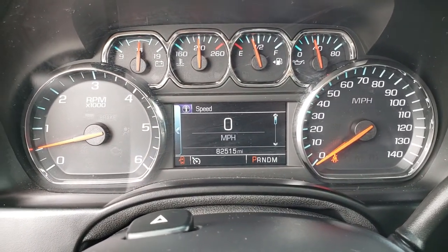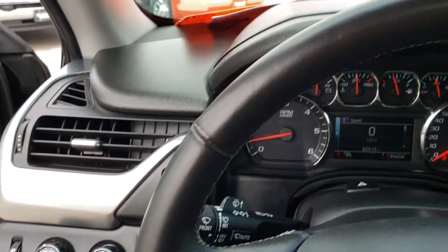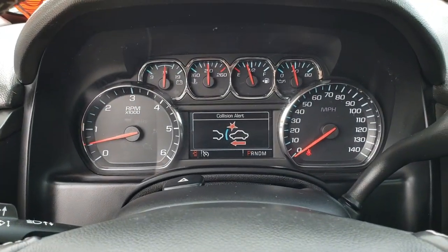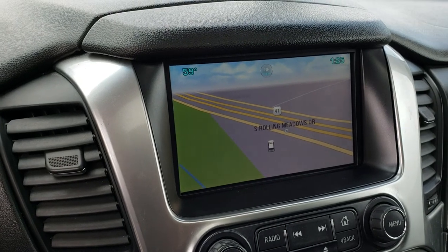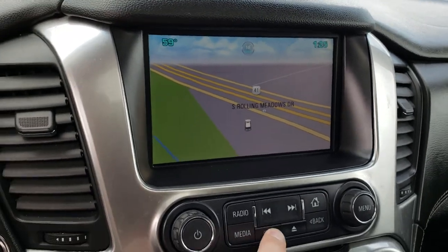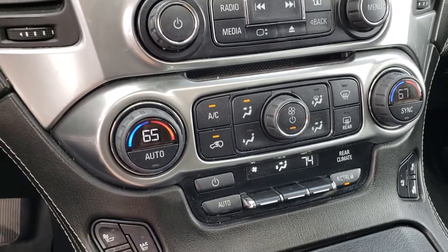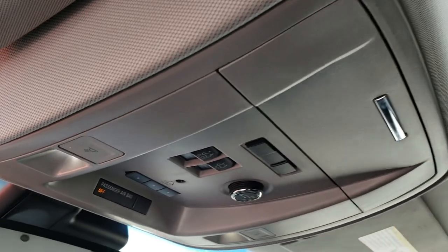Inside you can see this vehicle has 82,515 miles. The instrument cluster is nice and clean. It has a heated leather-wrapped steering wheel with Bluetooth audio controls, heated steering wheel button, cruise controls, and forward collision warning — you can change how close you want it to alert you or turn it off completely. This one has the factory Chevy MyLink system with factory navigation and the backup camera. There's also a storage compartment behind the radio that locks. Dual climate control, heated and cooled seat buttons. This one has OnStar capabilities in the mirror as well as the power sunroof.